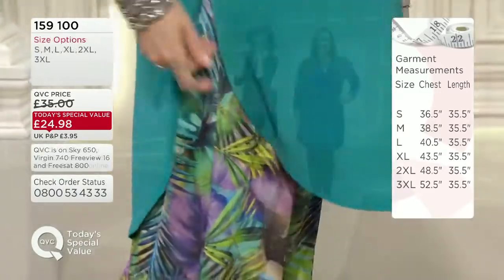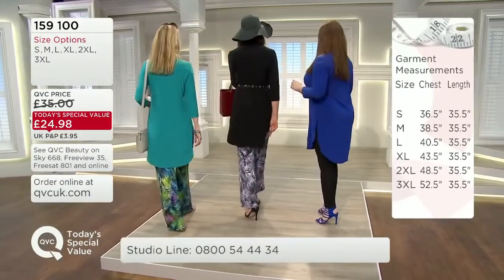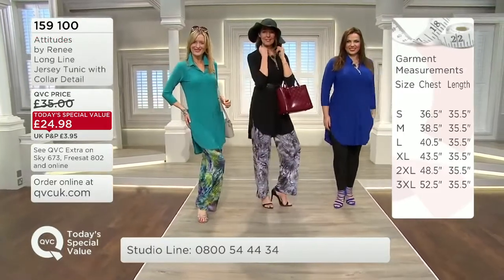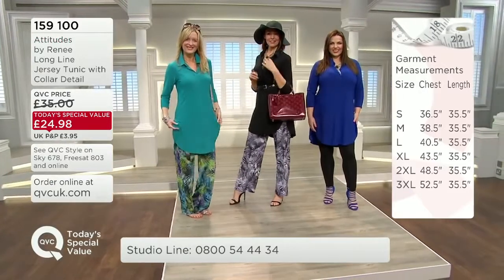Sizes start at 36.5 inches on the small, 38.5 on the medium, 40.5 on the large, 43.5 extra large, 48.5 on the double X, 52.5 on the triple X. I'm wearing the extra large, if that helps you.